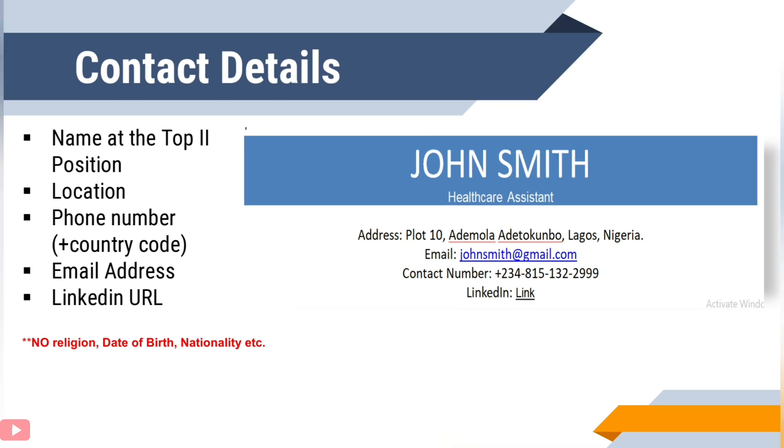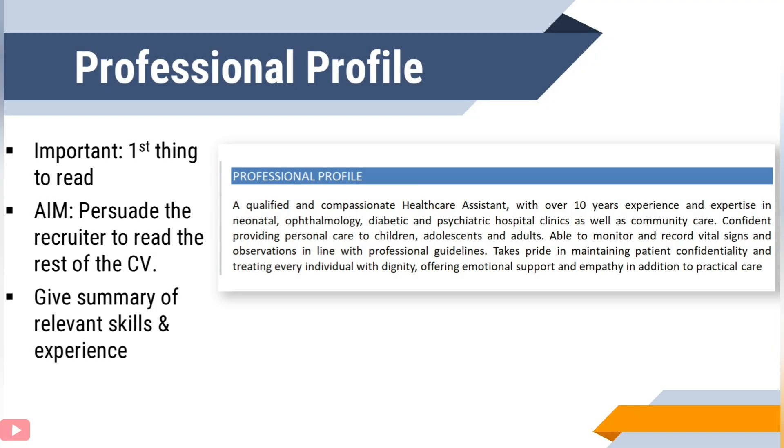After your contact details, the next thing a recruiter wants to see is your professional profile. This is quite important in the sense that it's what the recruiter will see first, and your aim is to persuade them to read the rest of your CV. Therefore, use this section maximally to give a summary of your relevant experience and skills. I will move on to certain things you can include in your professional profile and other things you should not include.